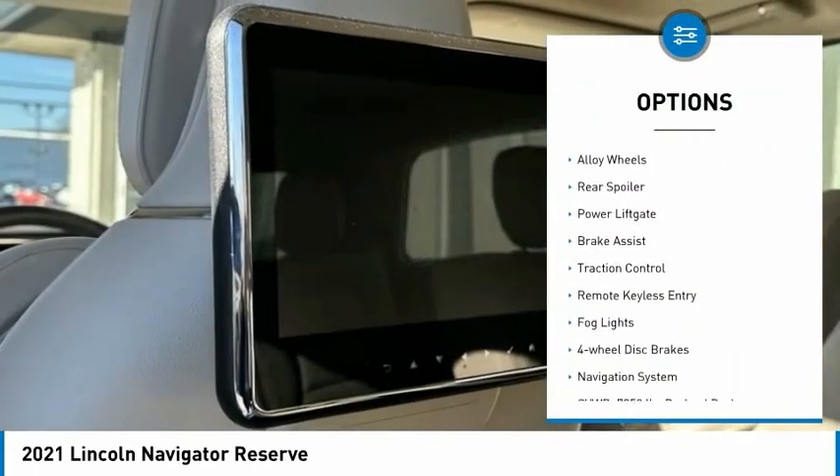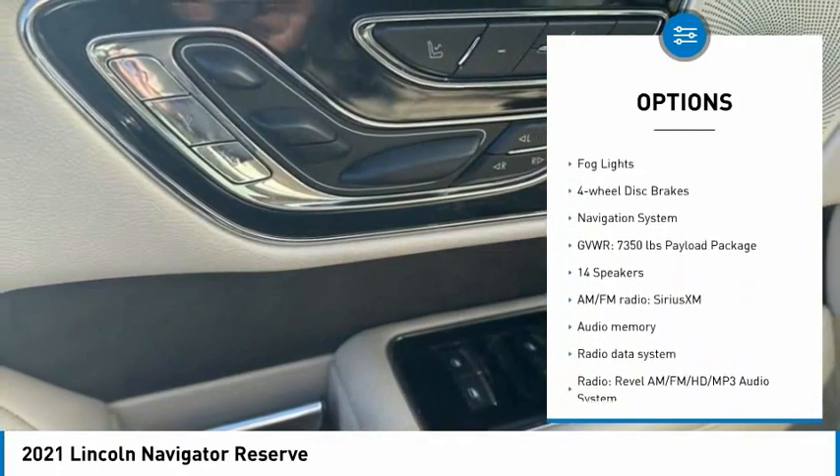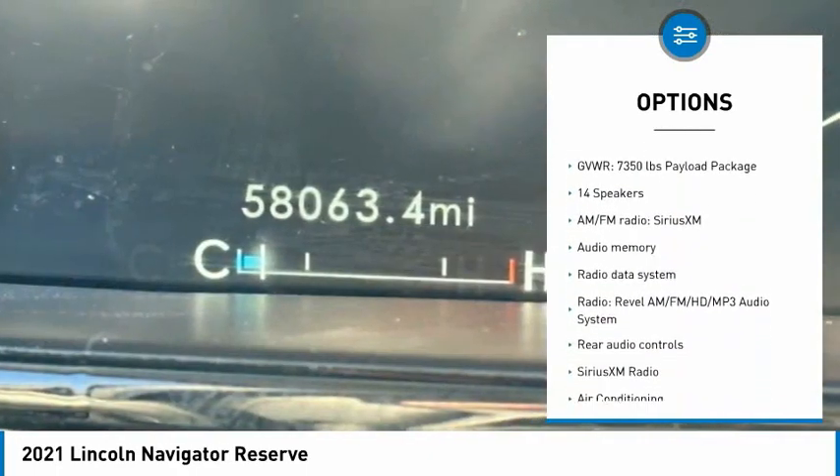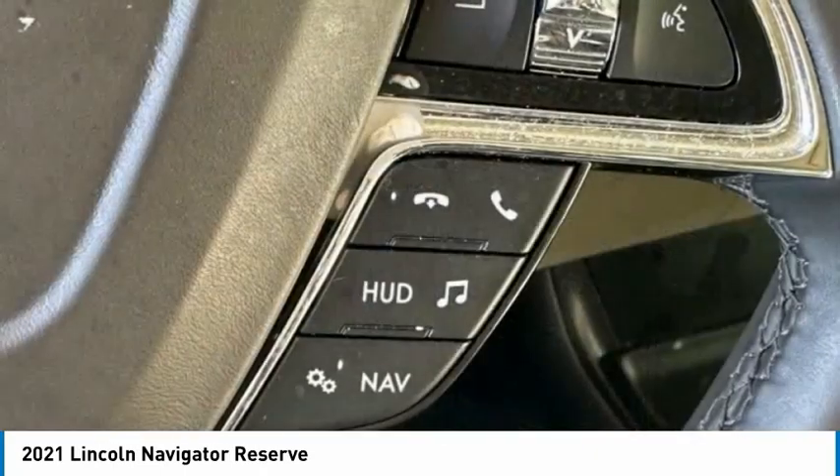Rain-sensing wipers, electronic stability control, alloy wheels, rear spoiler, power lift gate, brake assist, traction control, remote keyless entry, fog lights, four-wheel disc brakes.